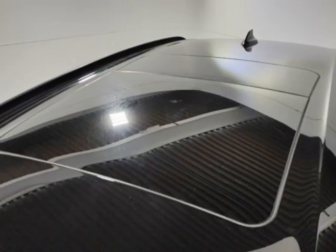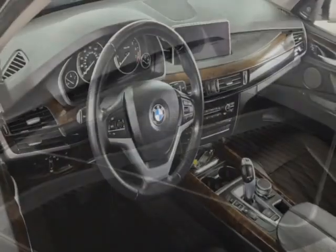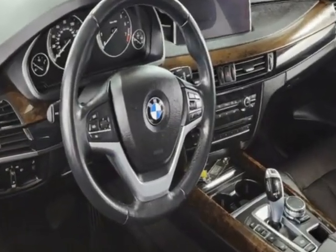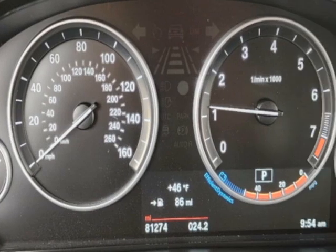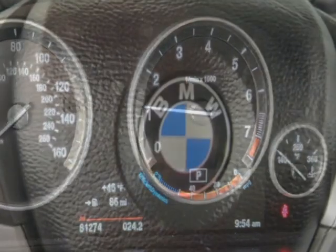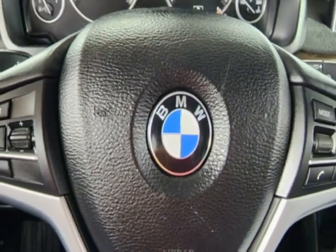This X5 boasts a 3.0 liter engine and has an 8-speed automatic transmission. Additional options for this vehicle include a power driver's seat, auxiliary audio input, sunroof, and driver airbag.